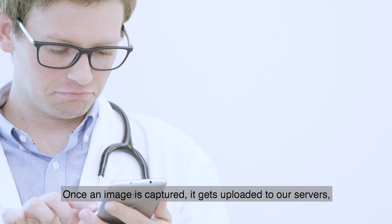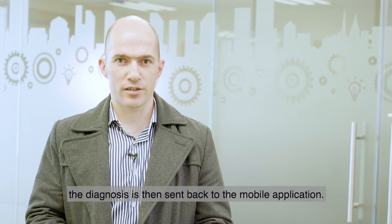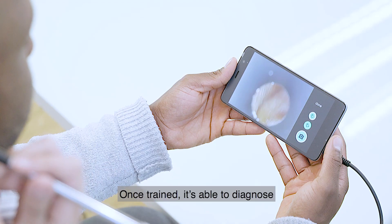Once an image is captured, it gets uploaded to our servers. The diagnosis is then sent back to the mobile application. The artificial intelligence can diagnose a number of middle ear infections based on its learning abilities. Once trained, it is able to diagnose new tympanic membrane images.